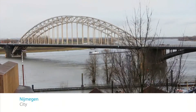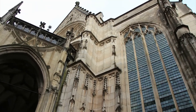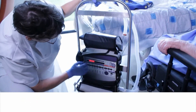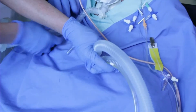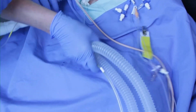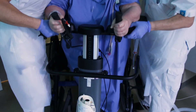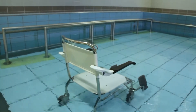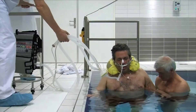Radboud University Medical Center is located in Nijmegen, the oldest city of the Netherlands. The Nijmegen Center of Expertise for Chronic Ventilation, or NEXCAP, is part of the intensive care unit. NEXCAP uses innovative technology to help patients who require long-term ventilation to be more mobile. An important part of the treatment takes place during hydrotherapy.